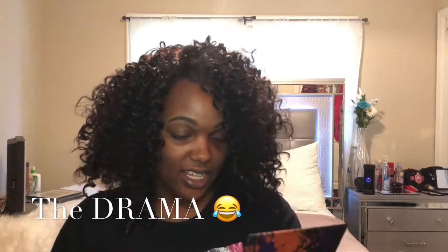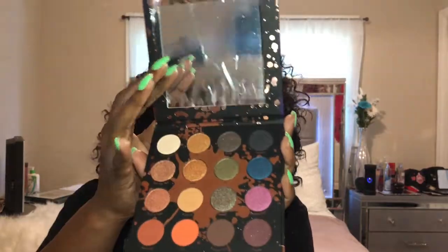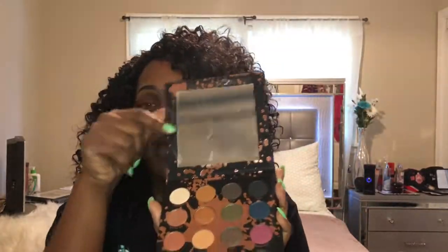First up is the eyeshadow palette, called the Perception Palette. It comes with 16 shades and she lists the colors on the back — everybody said they're also listed inside, so we'll see that now. The packaging is so cute; I love how she went with the pink splatter kind of thing. It has a mirror, which I'm excited about because I love palettes with mirrors — makes everything so much easier.